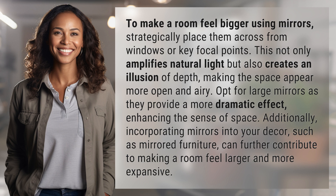Opt for large mirrors as they provide a more dramatic effect, enhancing the sense of space. Additionally, incorporating mirrors into your decor, such as mirrored furniture, can further contribute to making a room feel larger and more expansive.